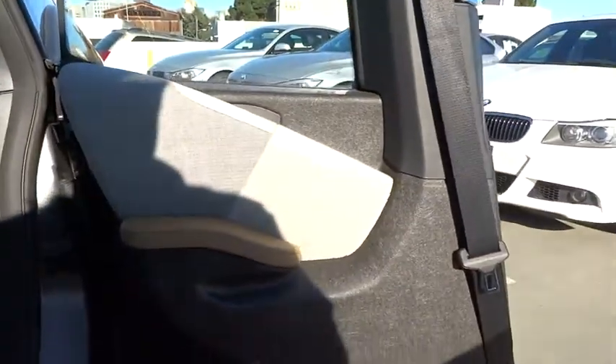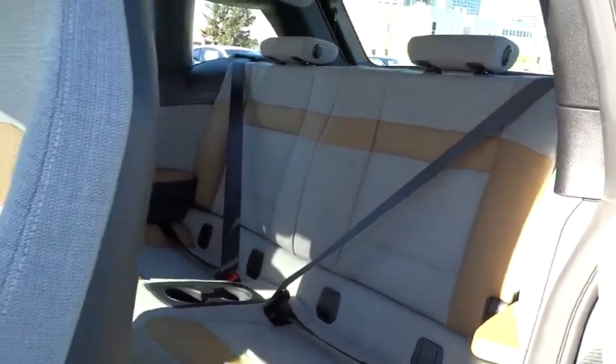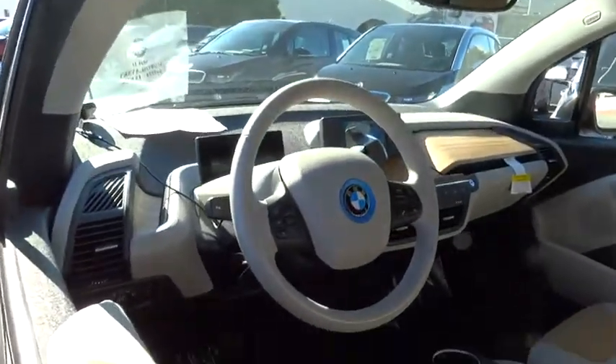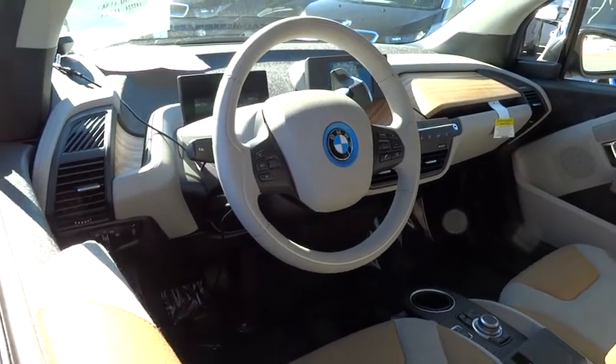Driver airbag, aluminum wheels, auto dimming rear view mirror, four-wheel disc brakes, keyless entry, cruise control, floor mats, AM-FM stereo radio, rear defrost, climate control, security system, power door locks.